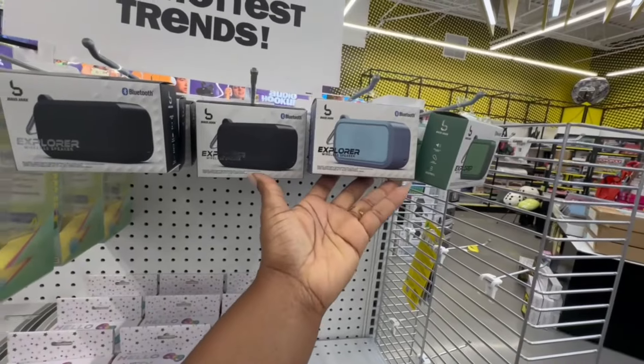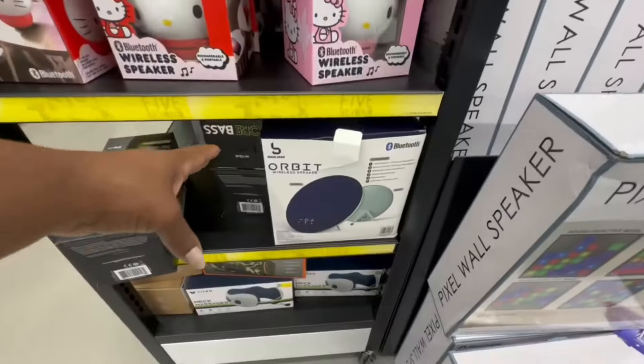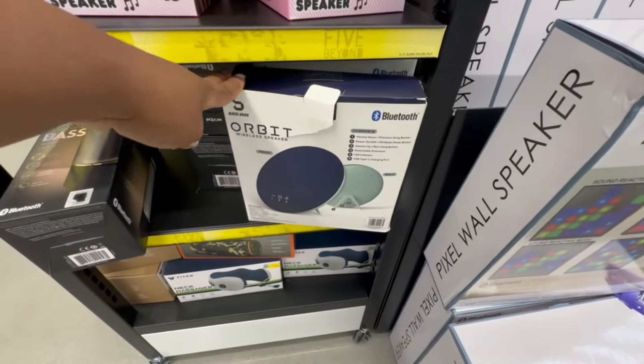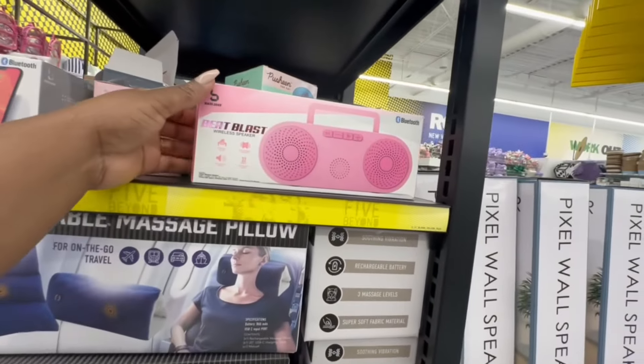Acrylic watermelon light for $5.55. Dumpling LED light, ombre curtain lights, butterfly wall light, snail light, a record player light, and the cake light. Explorer wireless speaker — they're so tiny. And the Orbit wireless speaker and Beat Blast wireless speaker.